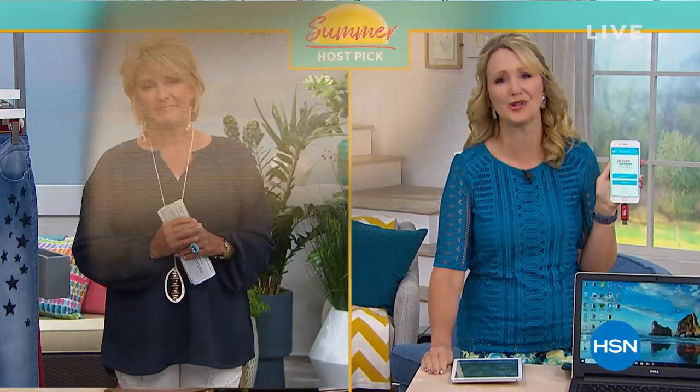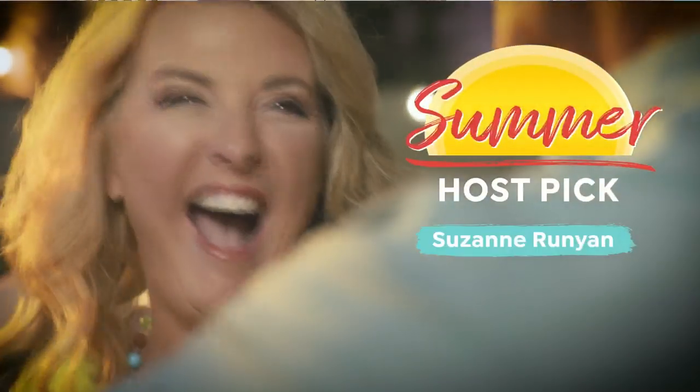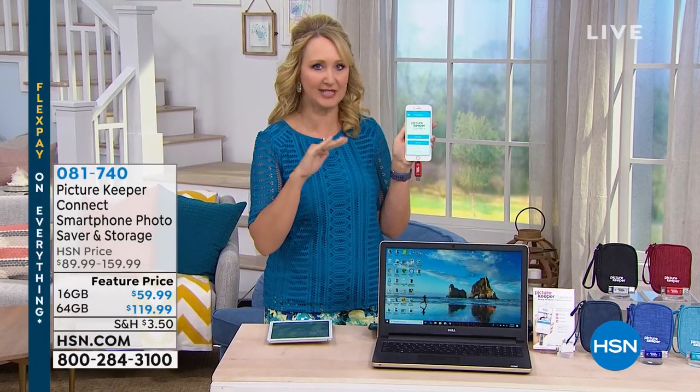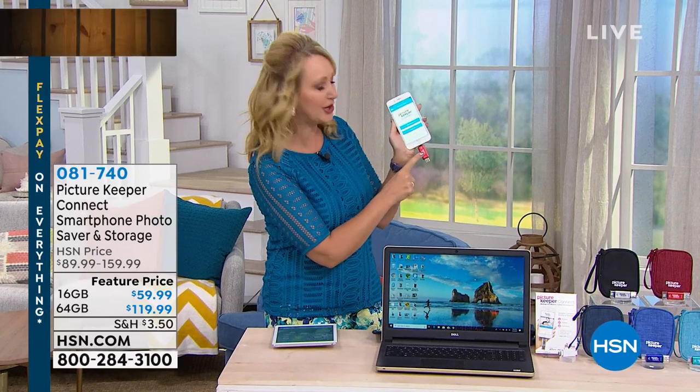Lori Leland is one of my special guests. And Lori, you know that I actually bought this several months ago because I lost a ton of pictures from my phone. That's the worst feeling. So this is definitely a must-have for anybody with phones and tablets in your life, because this is going to be your opportunity to back up all the pictures, the videos, and the contacts. It's called Picture Keeper Connect.